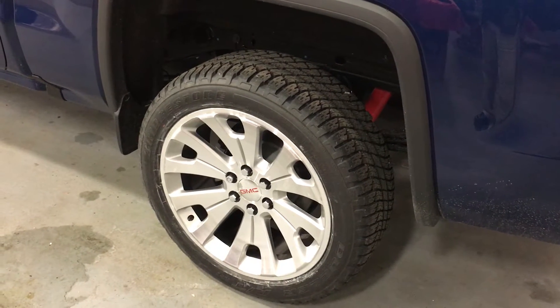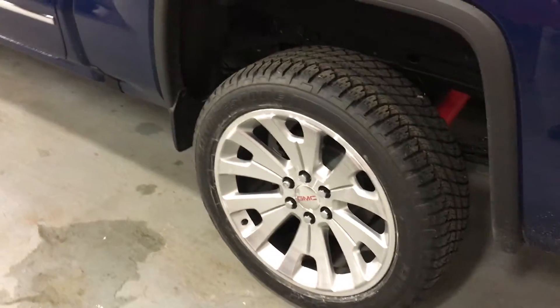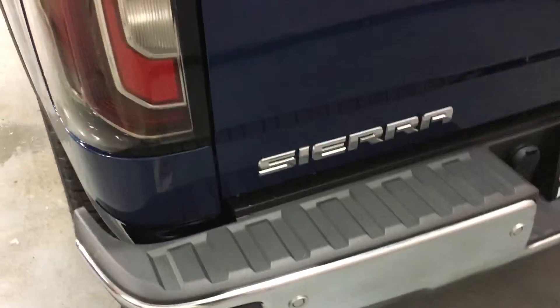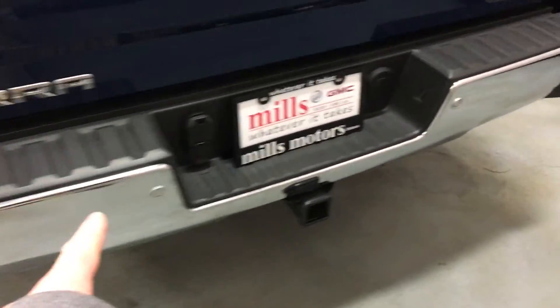You can see those Rancho brand monotube shocks right behind the awesome 22-inch premium silver ultra-bright machined aluminum wheels that look very sharp on this truck. Coming around to the bumper, you have these steps — people love that. You put your foot in there and into the bed of the truck you go with ease. Your ultrasonic rear park assist sensors run all along the back bumper.